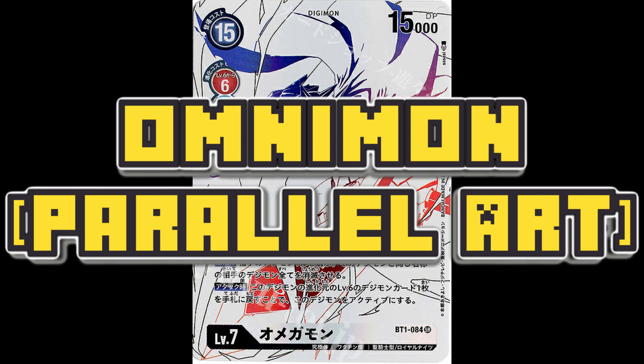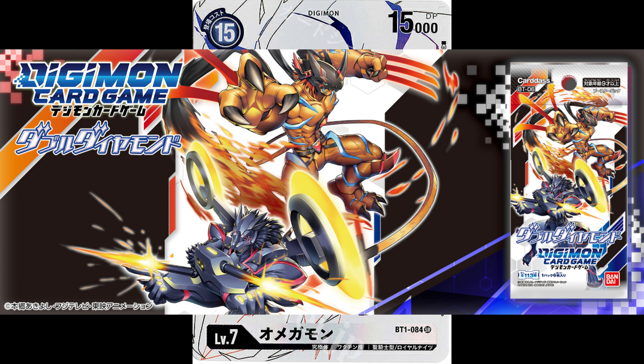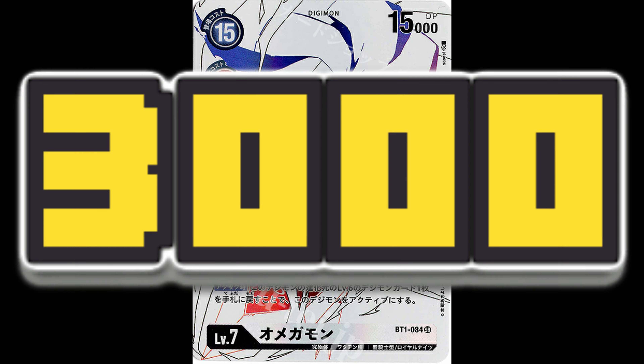This right here is the Omnimon Parallel Art Card from the Japanese Digimon set BT-06 Double Diamond. This is the most expensive Digimon card from the modern Digimon set, valued at around $3,000 USD.